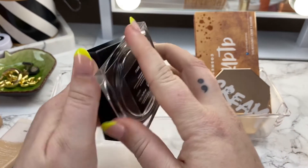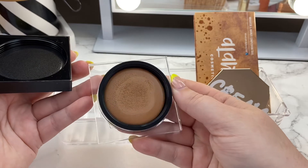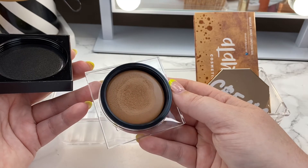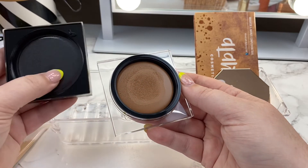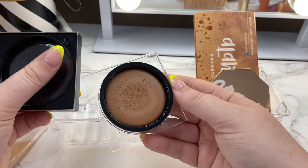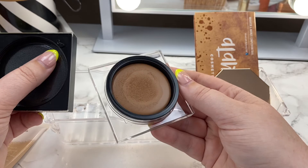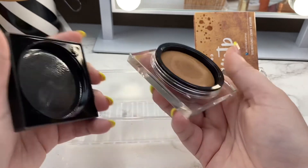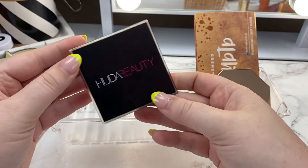I was also trying out the Huda Beauty cream bronzer Tantor in the shade Fair. A review is going up on my IG soon. This shade is so warm for fair skin — I might get away with it on top of my makeup in the summer, but not right now. It works nicely for underpainting though, so I'll hang on to it for that. Formula-wise it's extremely pigmented, creamy, and blends out great. But I'm going to rotate it out.